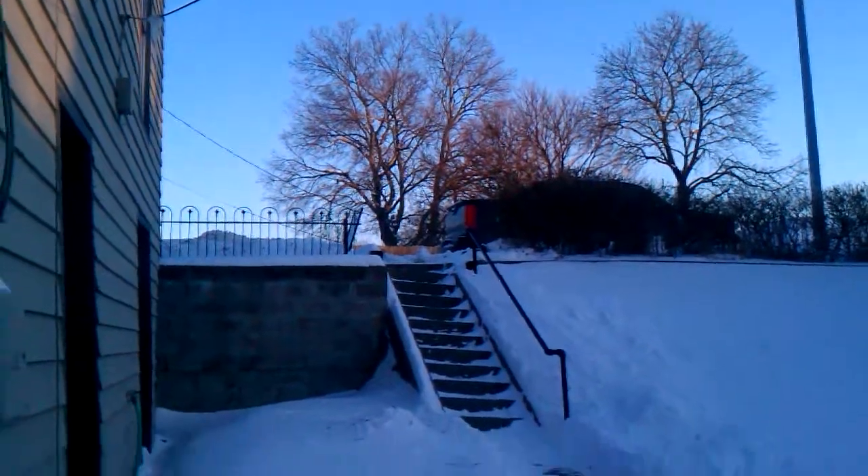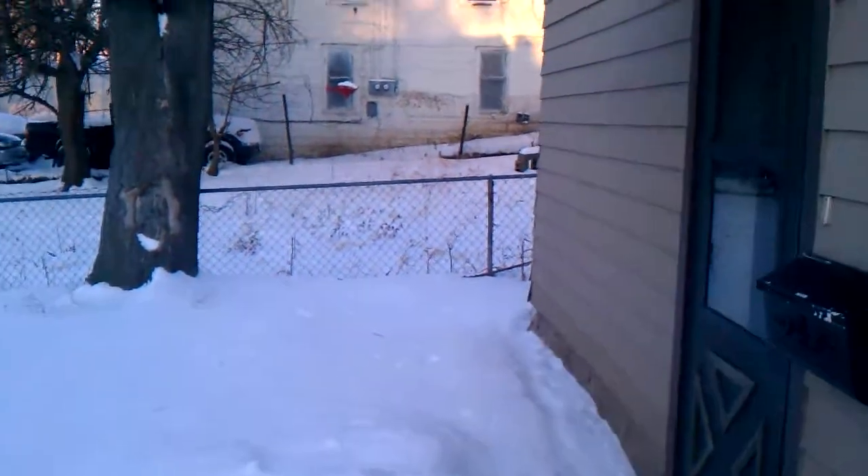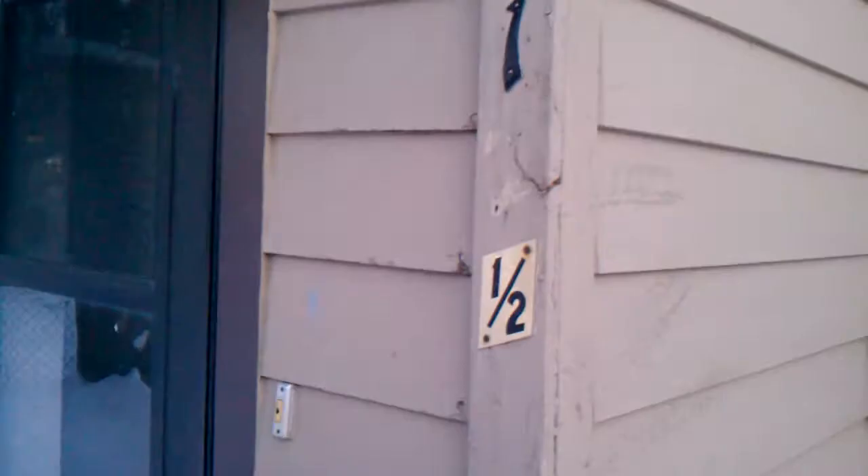This is Chris from Landmark Management Group giving a video on the property at 2012 and a half Benton. This is just a one-bedroom apartment on the back side of a house.